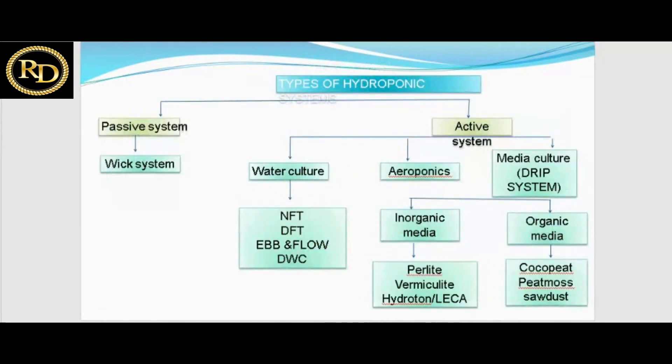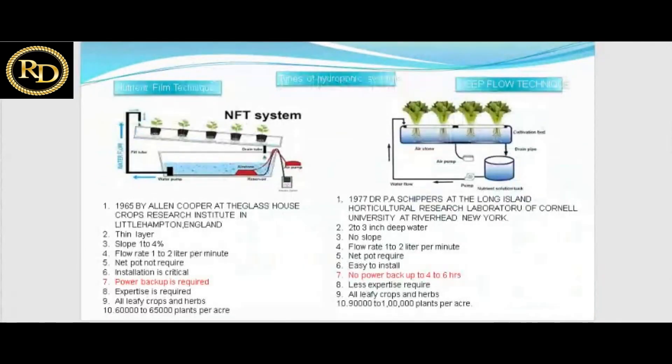Types of hydroponic systems: active systems include water culture, NFT (nutrient film technique), DFT (deep flow technique), and ebb and flow. Aeroponics is a water-based system where plants are suspended in air and grown using misting. Media culture uses a drip system with inorganic media such as perlite and vermiculite, or organic media such as coco peat and peat moss.